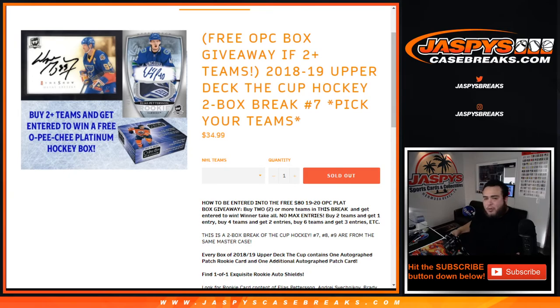Pikachu number 7 just sold out and we're giving away a free box of Apocah Platinum 19-20. To get entered into the free box giveaway, which is an $80 value, buy two or more teams in the break — just that simple. Winner takes all, no max entries. You buy two teams, you get one entry; four teams, two entries; six teams, three entries, etc.